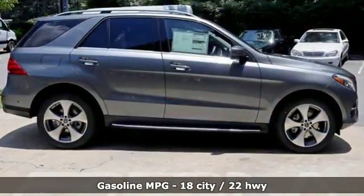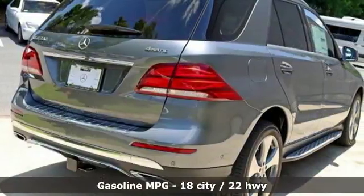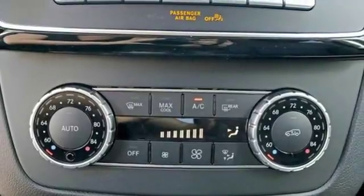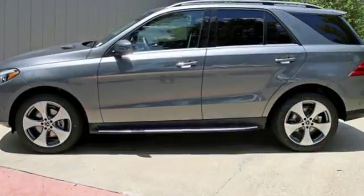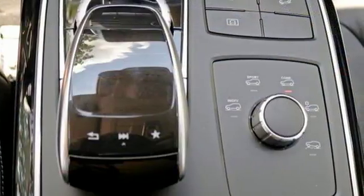V6 engine, 4MATIC 4WD with traction control, engine auto stop-start feature, express open and close sliding and tilting sunroof, Bluetooth wireless audio streaming, power heated mirrors, dual zone climate control, external memory control, power telescoping steering column, and automatic transmission.